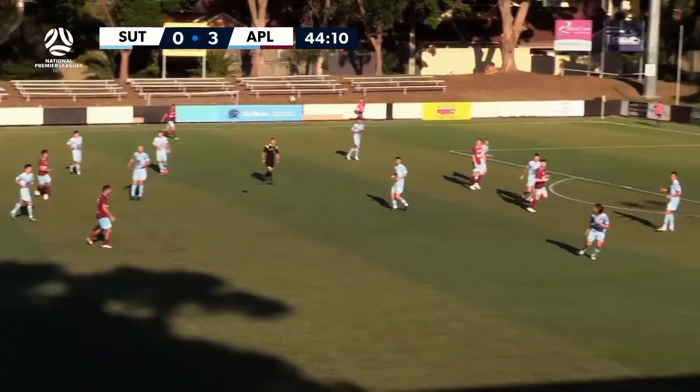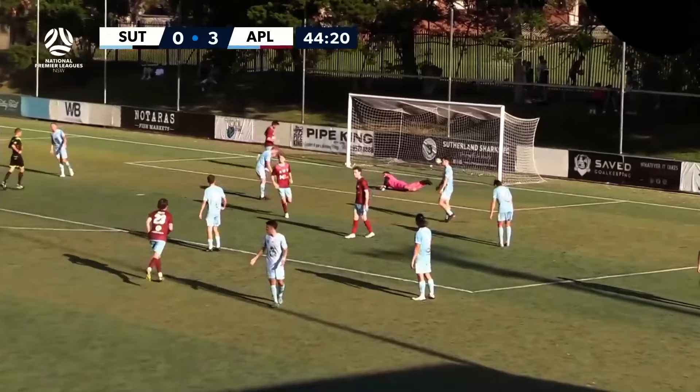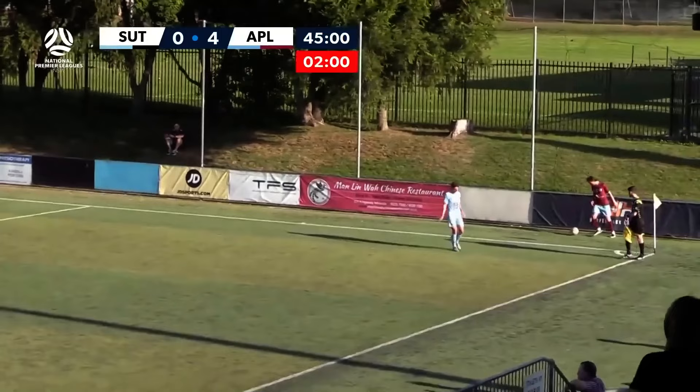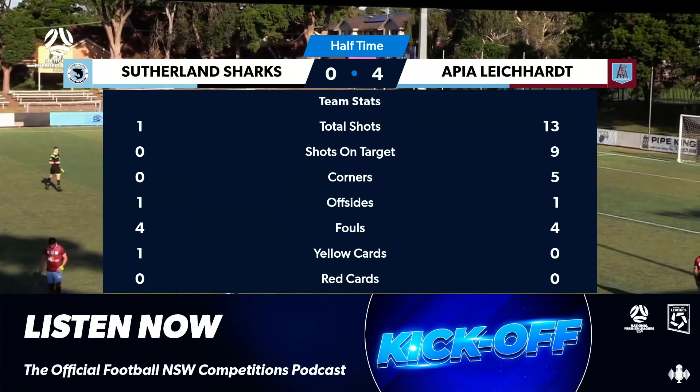Karkovsky switches. It's Dakota Askew — lovely ball for Jack Armstead and it's four! Can you believe it? Apia have their fourth goal here at Seymour Shore. Lurking — and an absolutely insane scoreline here at Seymour Shore. A lot of people would have expected rock-bottom Sutherland Sharks to make a response or a statement here in the opening half, but no one would have predicted this scoreline.